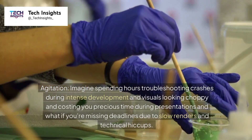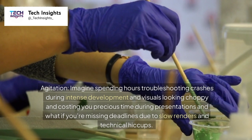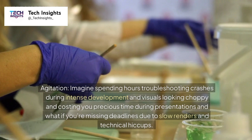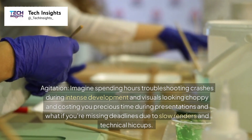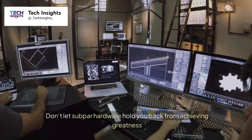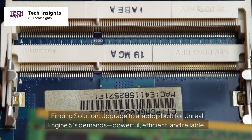Imagine spending hours troubleshooting crashes during intense development, with visuals looking choppy and costing you precious time during presentations. What if you're missing deadlines due to slow renders and technical hiccups? Don't let subpar hardware hold you back from achieving greatness.